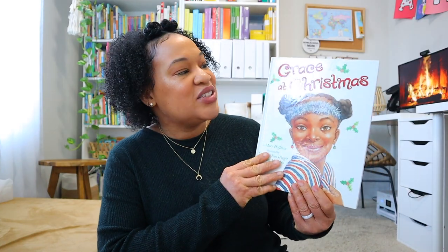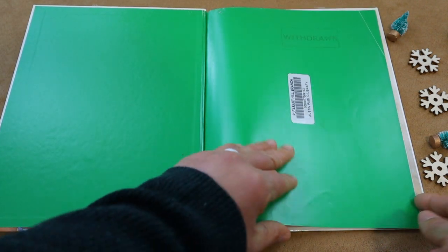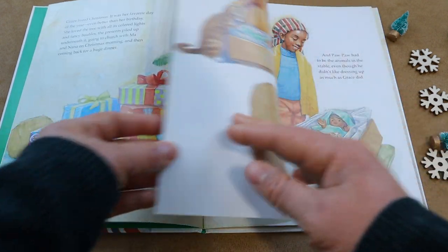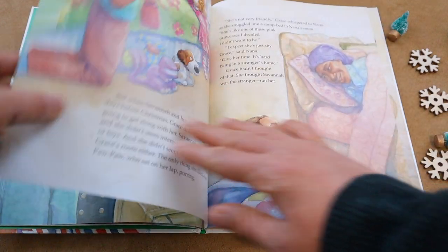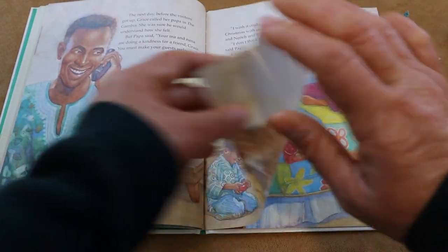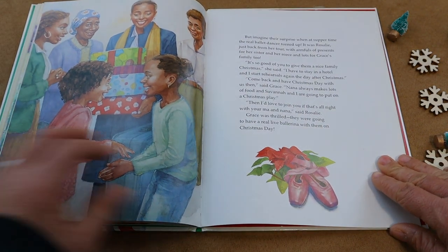Another Christmas book we read last year that my daughters really enjoyed was 'Grace at Christmas.' This follows Grace during the Christmas season when her family is inviting two visitors to join their celebrations. At first, Grace is not feeling it — she's used to how things are and doesn't want to invite new visitors into her home during Christmas. But Grace gets a surprise when her Christmas actually turns out to be one of her favorites yet. I really love this one for that sense of community and togetherness around the holiday season.